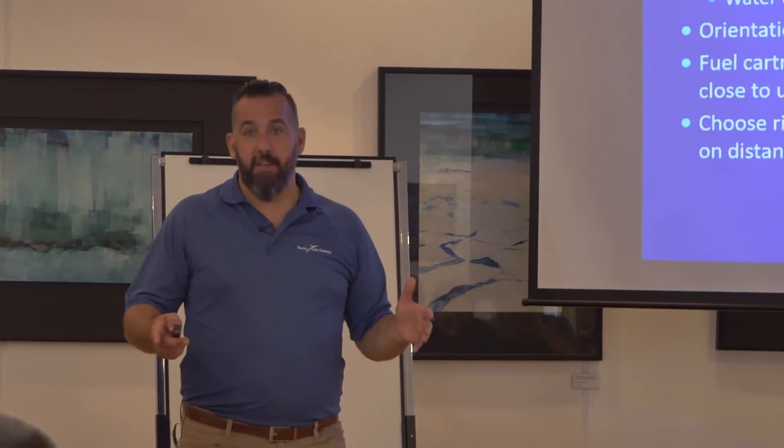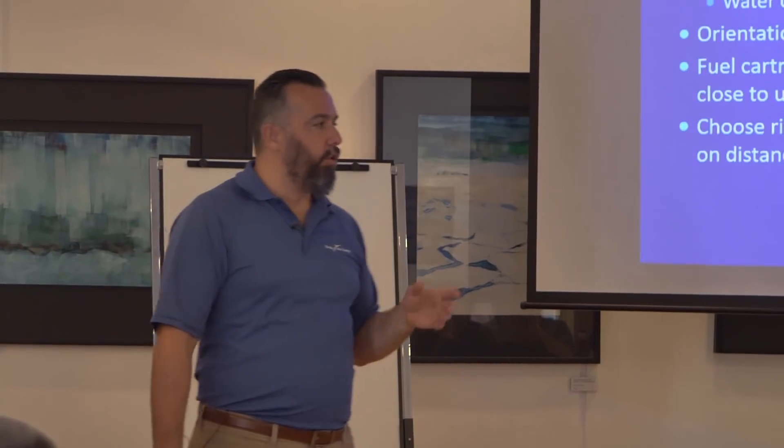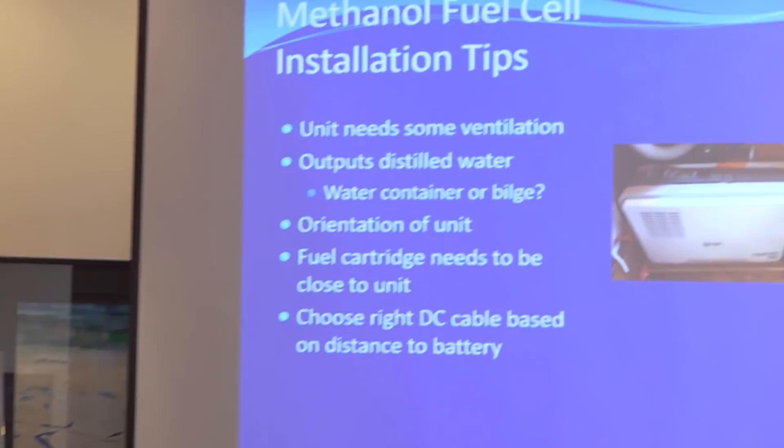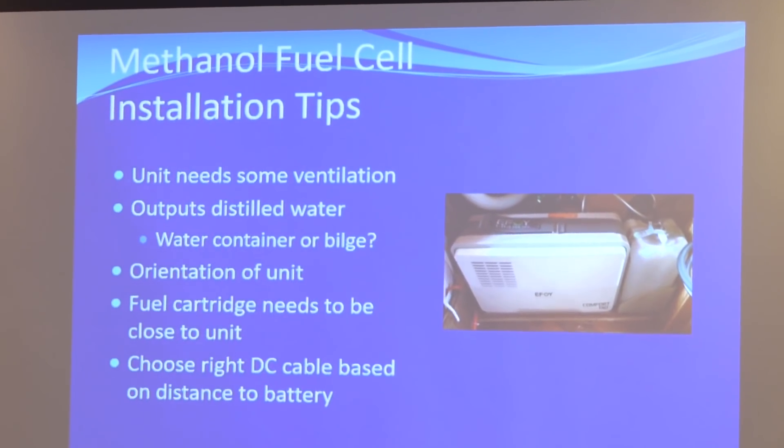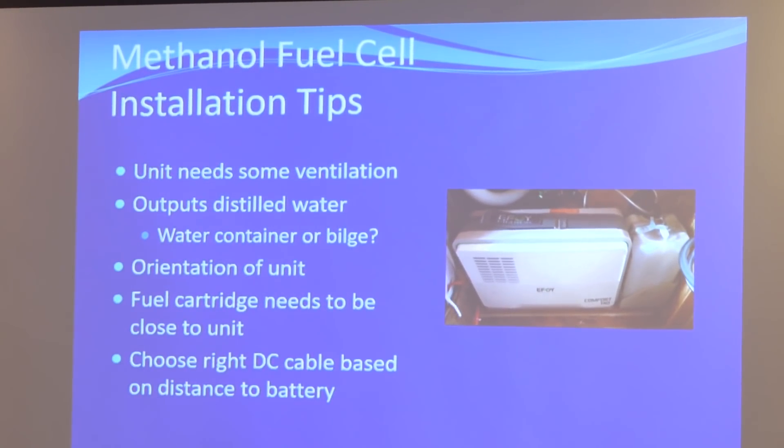The unit does need some ventilation — it comes with vents and routing, but you can't have it in a completely sealed space. Like any unit, it needs some way to dissipate heat. It also outputs distilled water, so on some sailboats we'll run the hose to the bilge, or some people collect it in a small water bottle and reuse it to top up their flooded lead acid batteries.